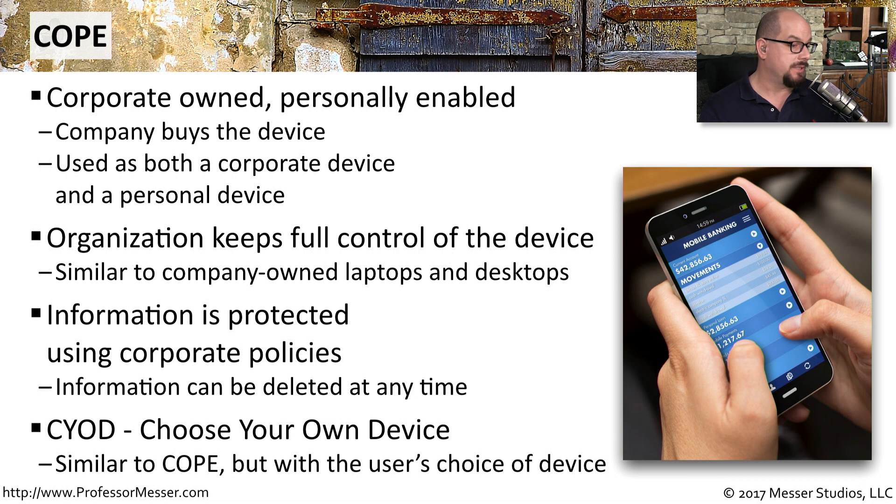There's another deployment model called CYOD, choose your own device, which is very similar to COPE. But in this case, the corporation provides the end user with a number of different options for a mobile device, and then the end user can decide what type of device they would like the corporation to buy for them.